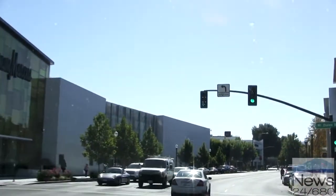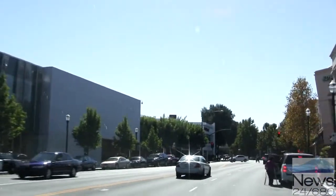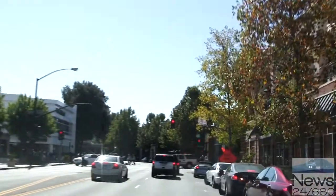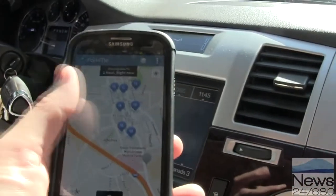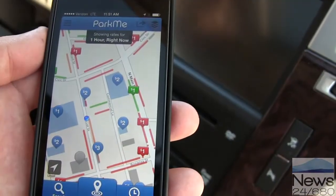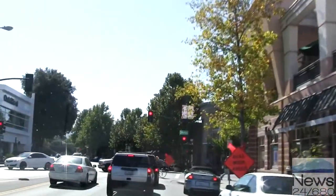The data designating those green or red parking spots is pushed out to a number of different app makers. So if you already have a favorite parking app like Parkopedia or Parking Panda, you can use one of those provided they're plugged into the city's feed. The app we're using today is called Park Me, which is available for iPhone as well as Android phones, though the iPhone version is more functional, showing the green and red areas on the map where parking spots are and are not available.